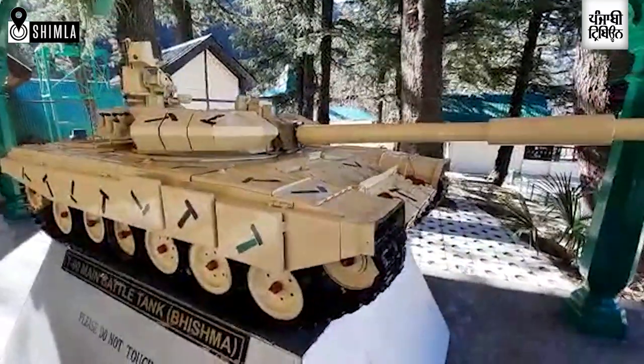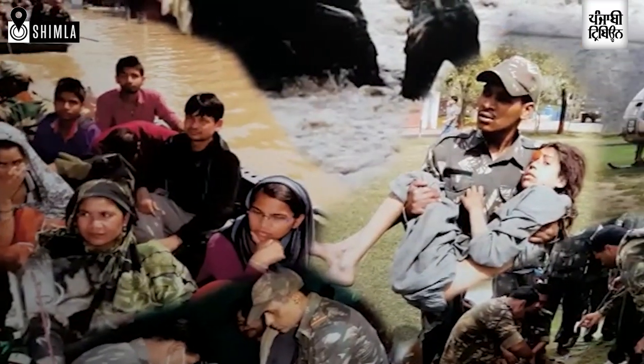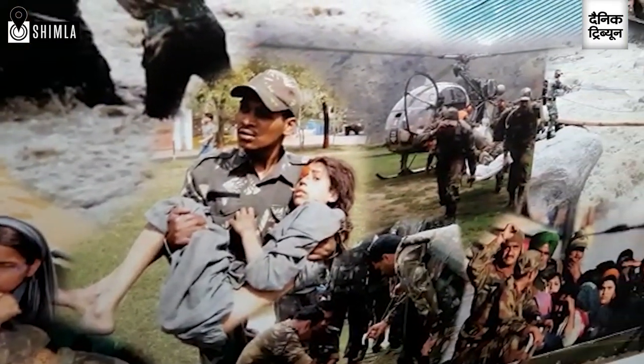The Indian Army's contribution to United Nations peacekeeping missions is also illustrated, alongside a collage depicting the role of the Indian Army in times of disaster.